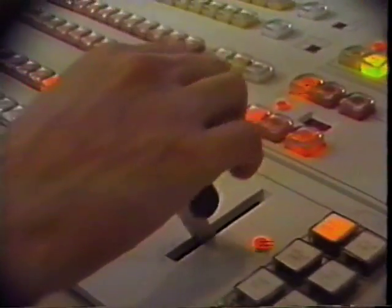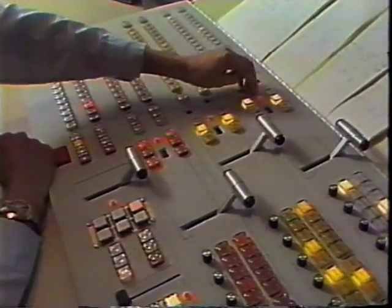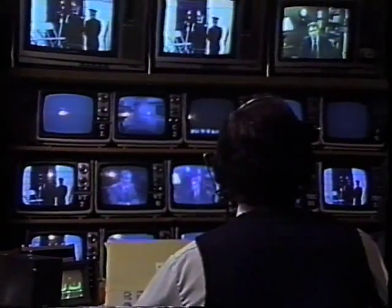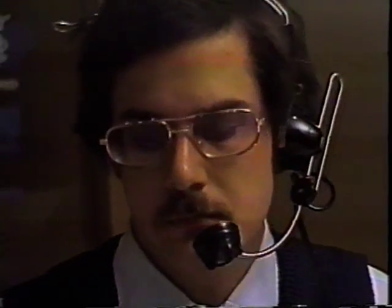One video switcher that is used is the Grass Valley 3K. It's a very complicated piece of electronic equipment. By means of this switcher, we can mix, lap, fade, and key, and put together these different video sources into a program that you can enjoy.